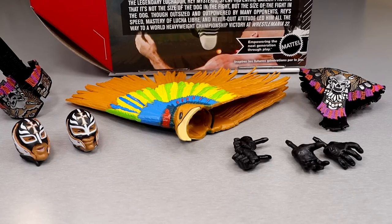So for Rey Mysterio's accessories — you really don't get a lot, right? There's not a lot going on here. No cloth goods, no championship. It's all in the entrance gear. You only get two pairs of interchangeable hands and two head sculpts, which I'm pretty sure we've seen before. You're not getting a lot of meat on the bone — you're not getting a deep bucket of stuff going on here.